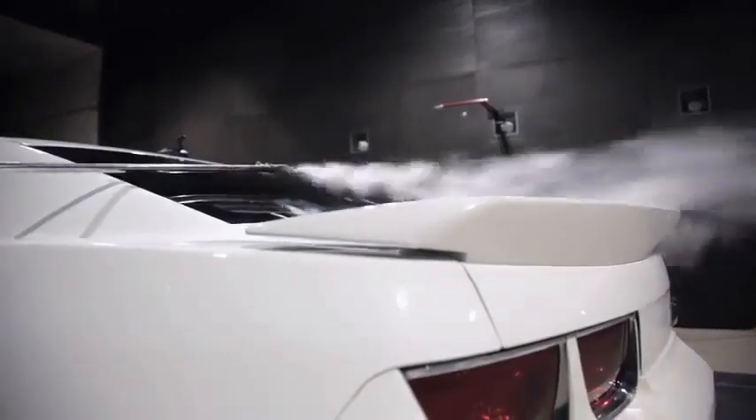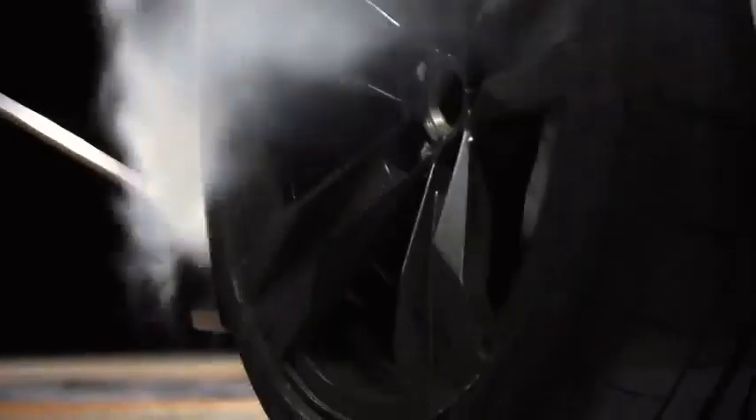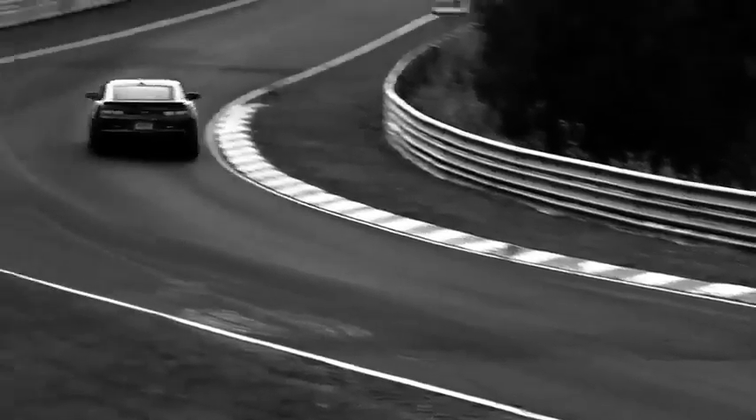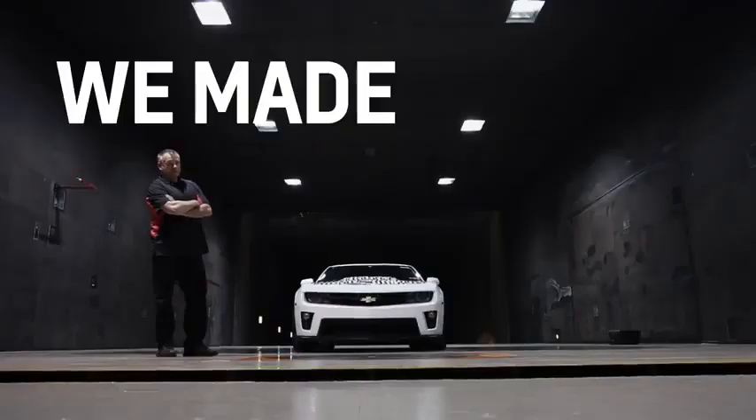The rear spoiler is unique to the ZL1. The splitter, the tire dams, the belly pan system, the brake ducts — all contribute to lap times at MRC and the Nurburgring. You can see how all these modifications translate into a hard lap time, and you can quantify and say we made the car go faster.